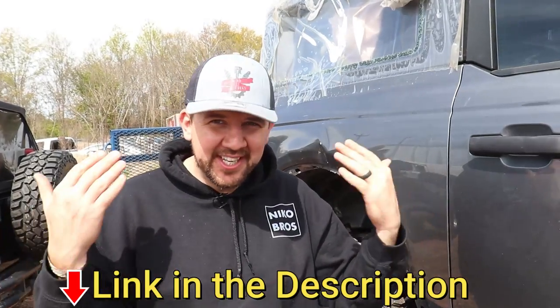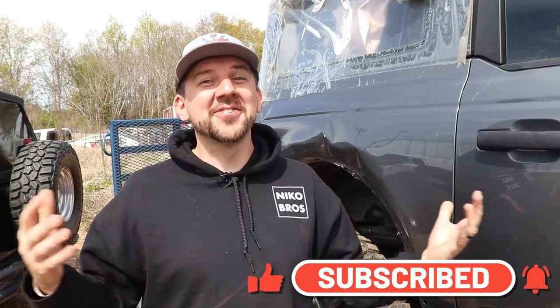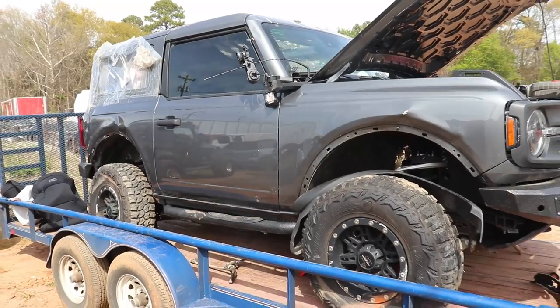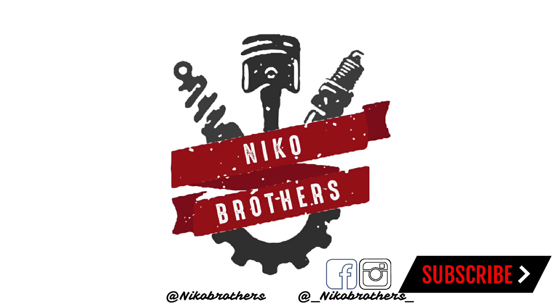Make sure you check out necobrothers.com for the merch and hats — hopefully new merch coming soon. Leave some comments down below on what you want us to do, how to modify it. We're tearing it down so we might as well build it up different. Thanks guys for all your support — we're super excited about this build. Make sure to turn on the notification bell, subscribe, we appreciate all the support. Can't do it without you. Catch you next time.